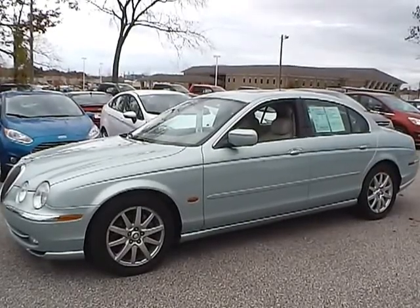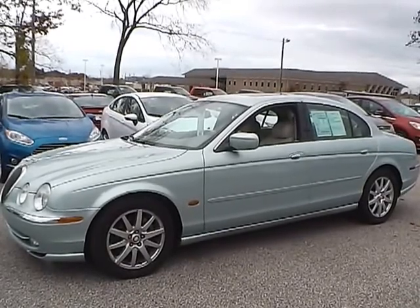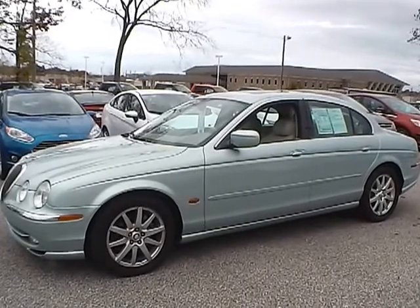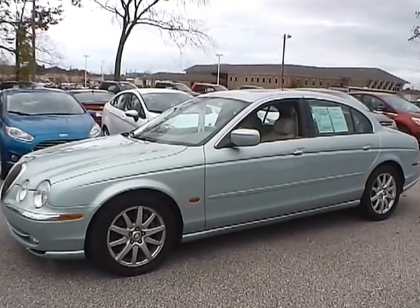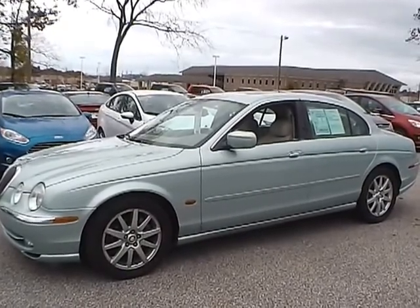Today we have a 2000 Jaguar S-Type with a 4.0 liter 8-cylinder engine. It is Alpine in color with ivory leather interior. Currently has 34,827 miles and has no warranty.